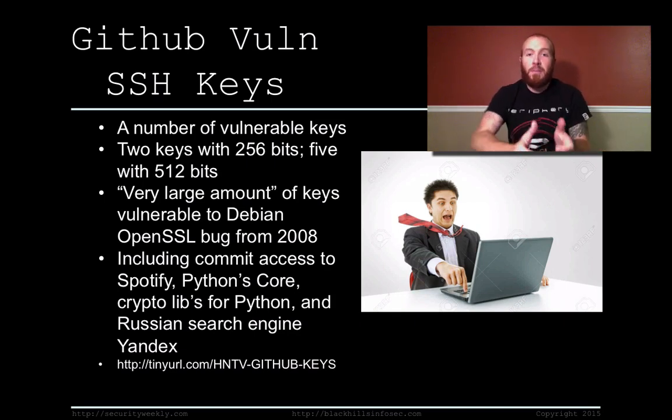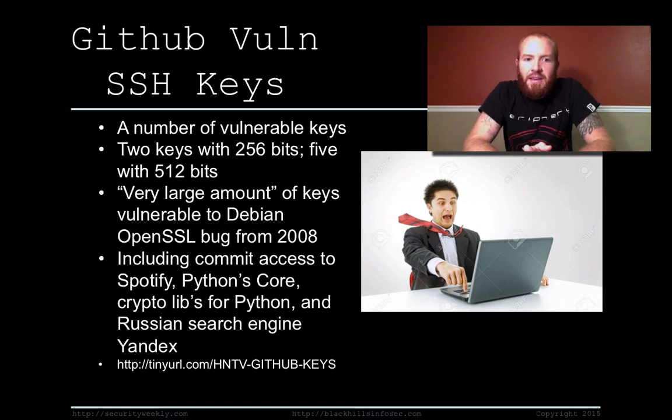Some of these keys were used to commit to very large projects like Spotify, Python's core, the crypto libraries for Python, and the Russian search engine Yandex. Ben recommends that all of us who use GitHub need to go through all of our commits over the last few years and make sure no strange activity was done maliciously. He found it and reported it to GitHub, but anyone could have found this just as easily and done very malicious things. Go check your repos, make sure all commits are valid, and make sure nobody installed a backdoor using your key.